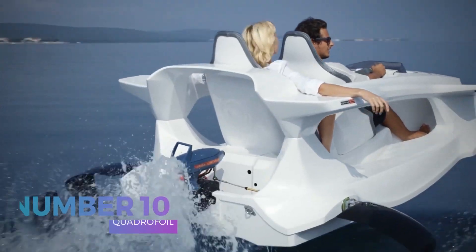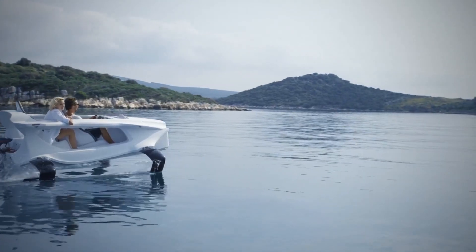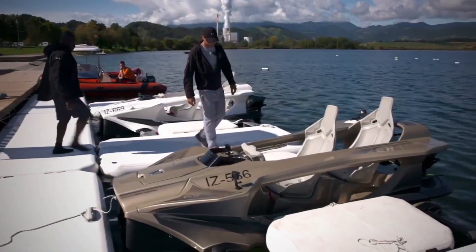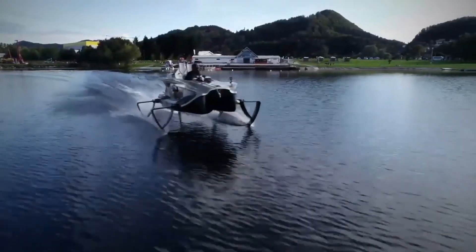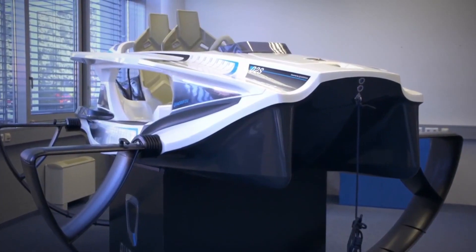Number 10: Quadrifoil. Quadrifoil is a Slovenian-based company that claims to be inventing the future of electric boat electrical engineering. With three models to choose from, watching their two-person electric powered hydrofoiling watercraft in action is like witnessing a scene out of the future.